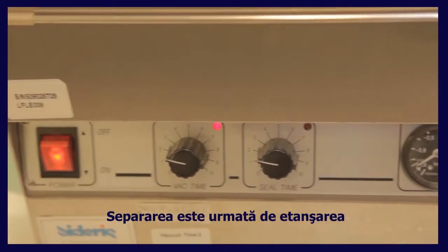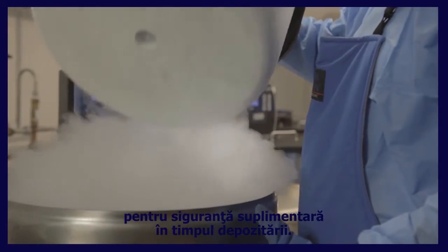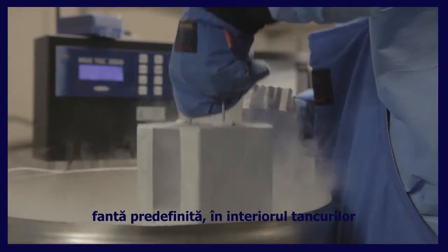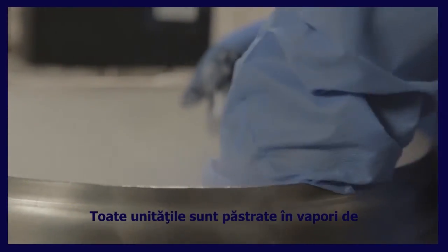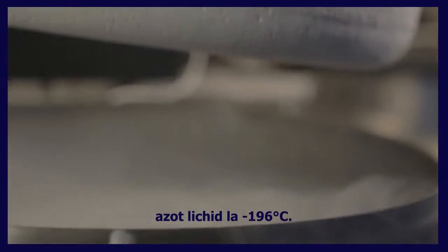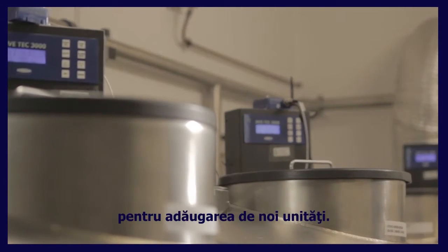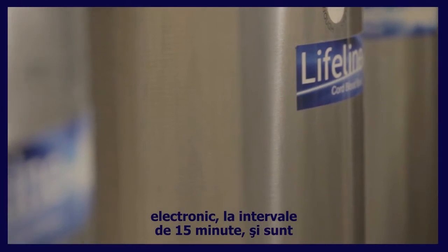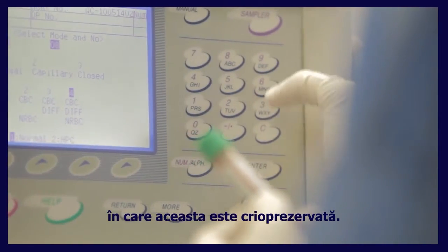Separation is followed by vacuum sealing of the blood in a double compartment cryo bag for additional safety during storage. The cryo bag is then placed in a predefined slot inside liquid nitrogen banks for long-term storage. All units are preserved in liquid nitrogen vapor at minus 196 Celsius. The fact that units are stored in vapor rather than liquid offers greater temperature stability during the opening of the bank for the addition of new units. Temperature readings are recorded electronically at 15-minute intervals and are connected to the personal record of each unit for as long as the unit is cryopreserved.